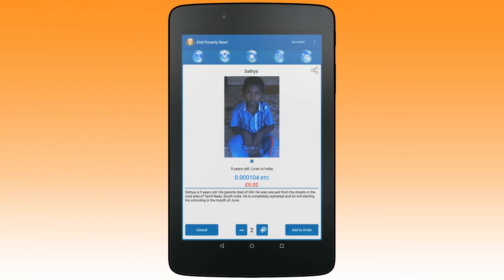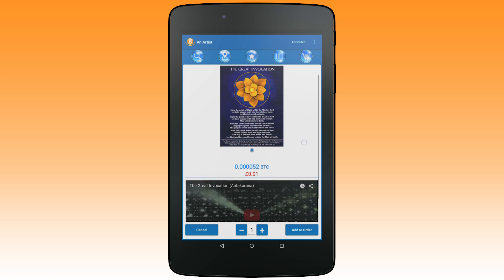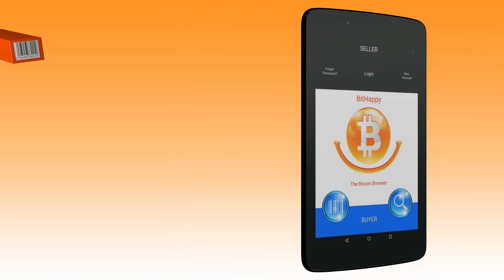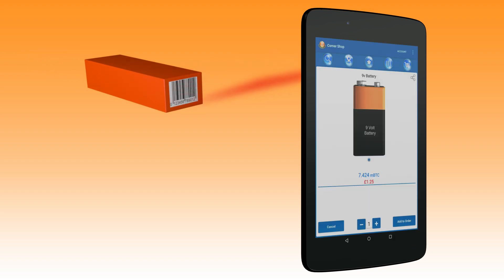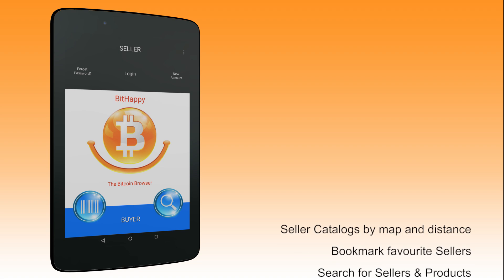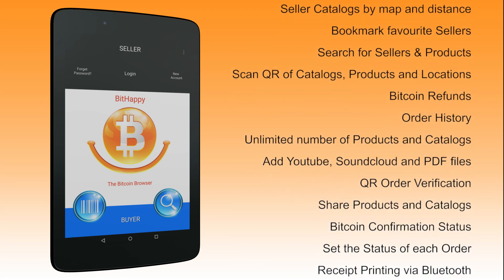As well as being perfect for traditional purchases, BitHappy is also ideal for making micropayments such as donating to charity or tipping an artist or musician that you like. You can even use BitHappy as a point of sale system in store to scan barcodes and pay for items. BitHappy charges no transaction fees and is free to use for both buyer and seller.